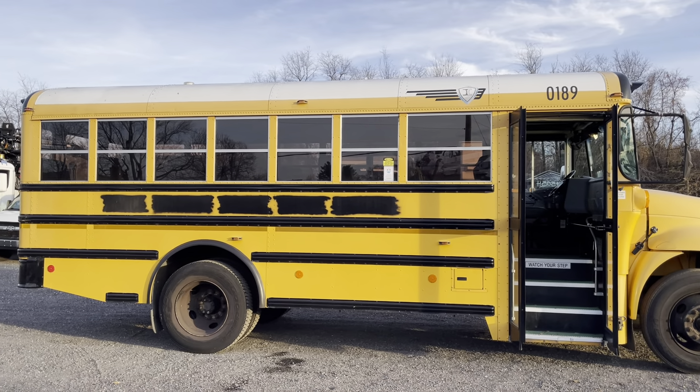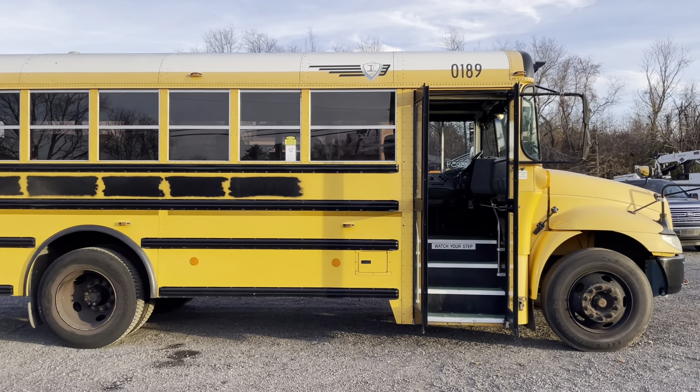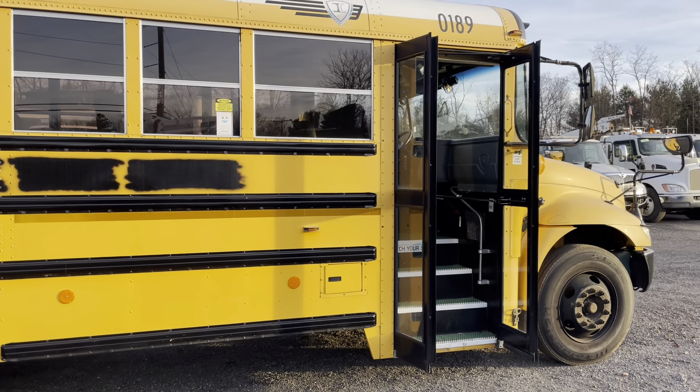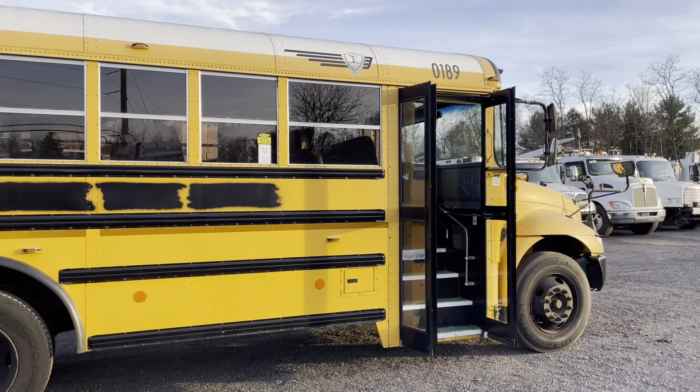Usually the batteries die, but this one's always started right on a dime no matter how long it sits. It's one of the first ones that I purchased out of the fleet of 17 that I bought this year, and it started right up this morning when I went to go list it. It came directly out of Prince George's County Public Schools — that is the only owner this bus has ever had. They maintain these things to a T because they want to keep the kids in school.